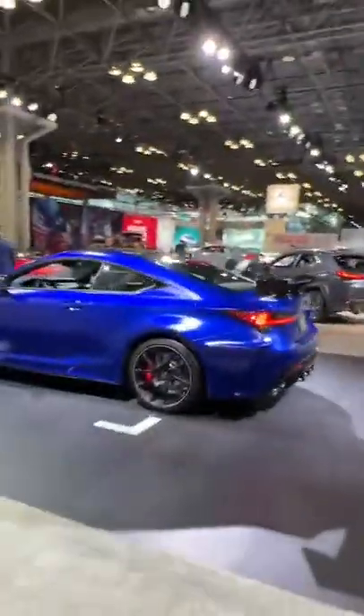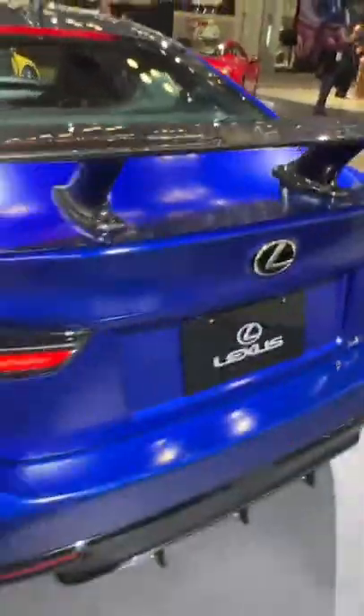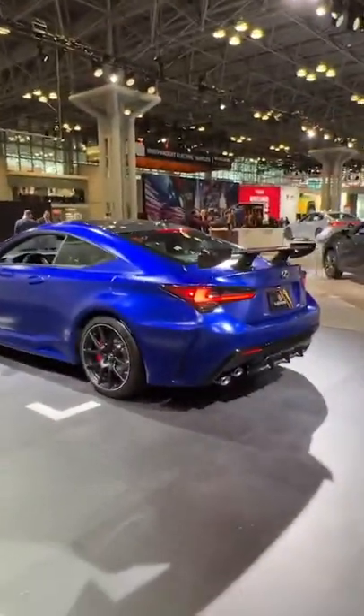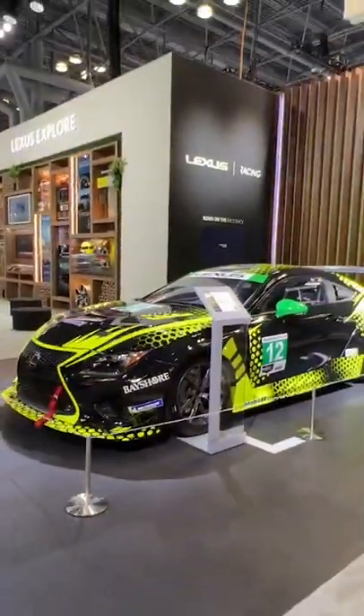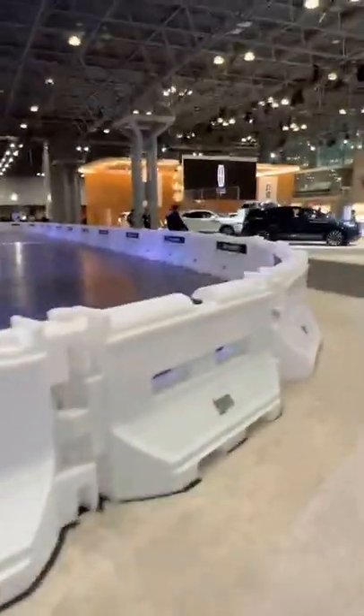Some serious equipment there. Got this EV test track — Hyundai. This is clean. This Lexus — look at this carbon. That's nice. Matte blue. Got the race car here. Lexus makes some nice vehicles, but we're here to see the Lamborghini. So, almost there.